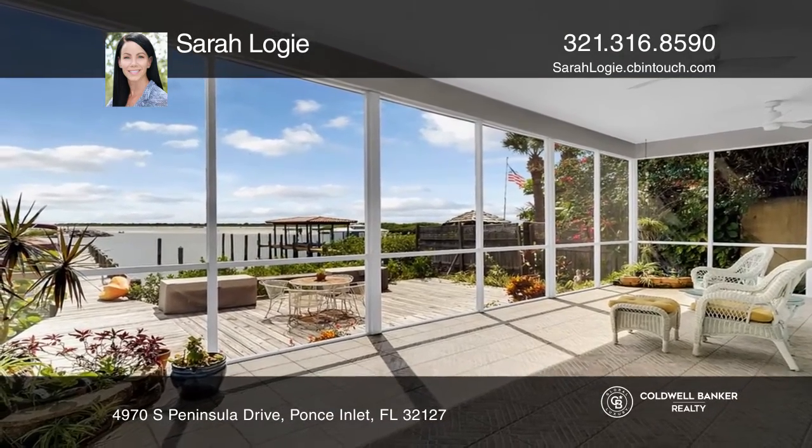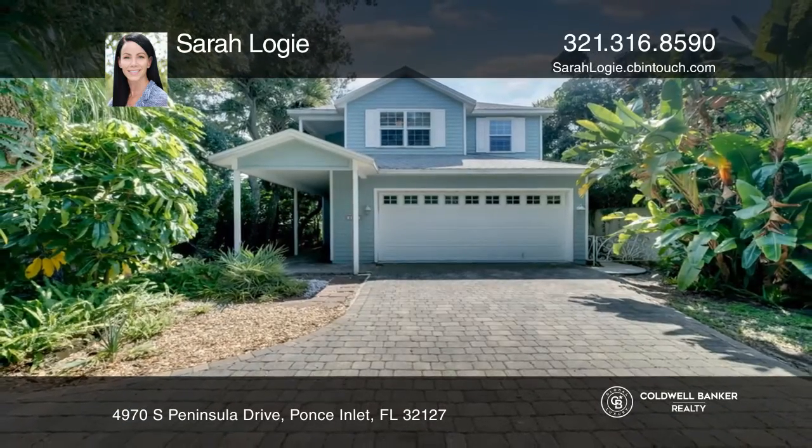Think this is the perfect home for your family? Check it out today by calling Sarah Logie.